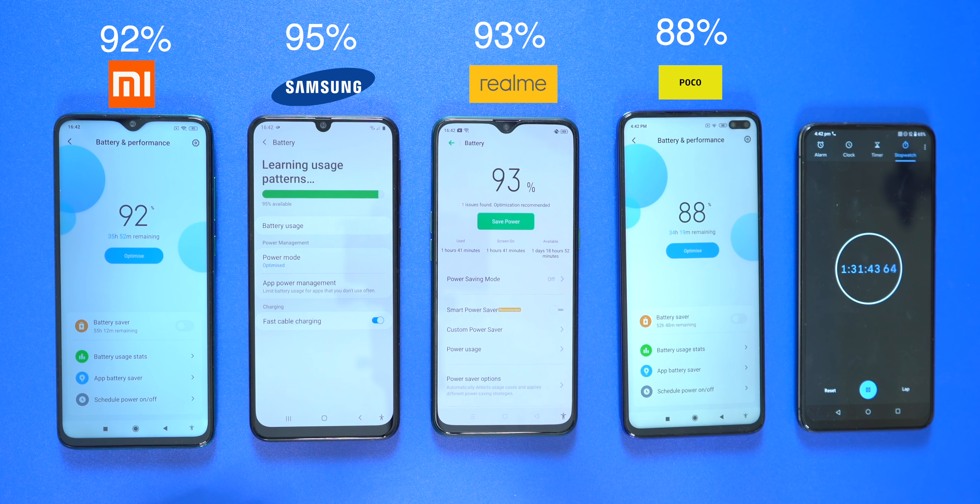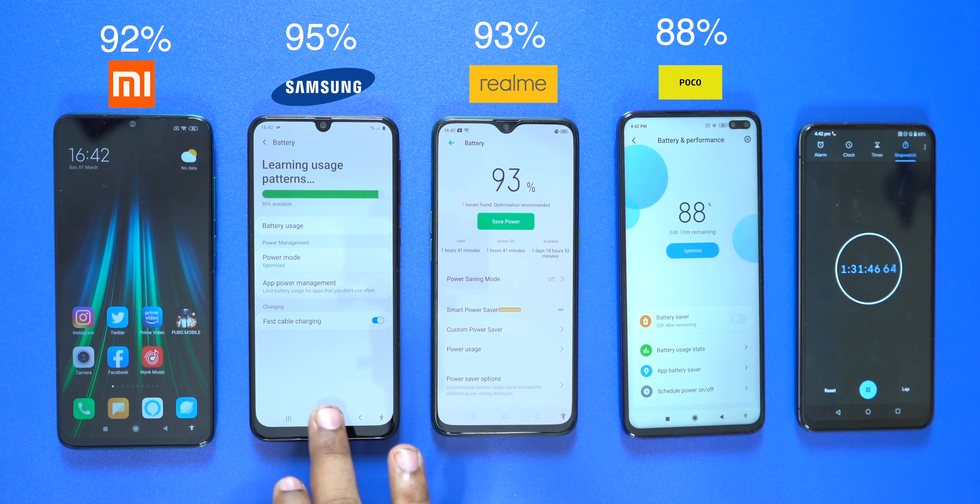After almost half an hour of Instagram and Twitter combined, we check battery levels: Redmi Note 8 Pro is at 92%, Samsung M31 is at 95%, Realme X2 is at 93%, and POCO X2 is at 88%.